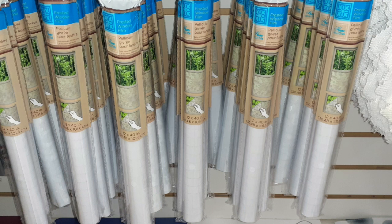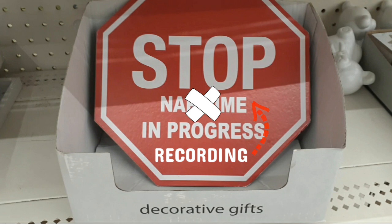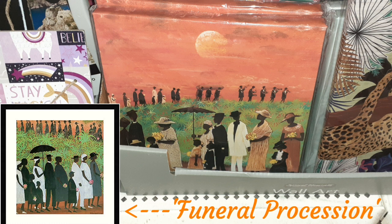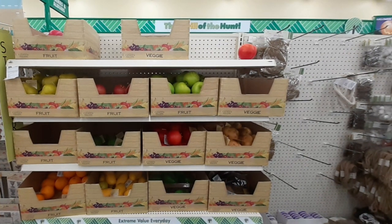This is frost film for your windows so people can't look in. And I saw this sign and came up with an idea — instead of 'nap time in progress,' I'm going to say 'stop recording in progress.' This painting reminds me of a famous painting; I can't think of the name to save my life, but it's very familiar — a cute little dupe or generic painting. And they do have a fake fruit aisle, so if you want to make a fruit basket, you can make that too. I'm used to seeing one or two apples and a pear — now they've got all kinds of fruit.